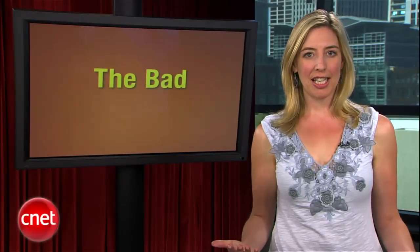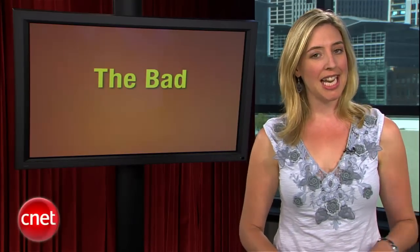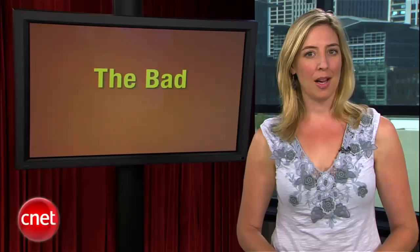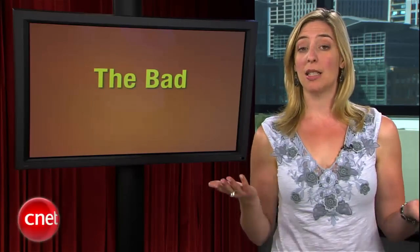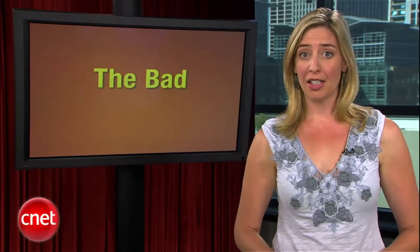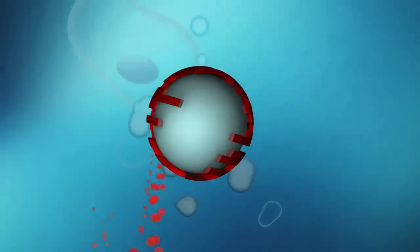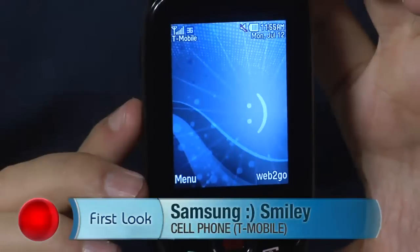Speaking of technology history, you heard Brian mention that the good people at BBN Technologies gave us the at sign back in 1971. But according to Wikipedia, the smiley emoticon didn't show up until 1982. Now, 28 years later, Samsung has gone and ruined it forever. Hi, I'm Kent German, senior editor here at CNET.com. Today we're going to have a first look at the Samsung Smiley.